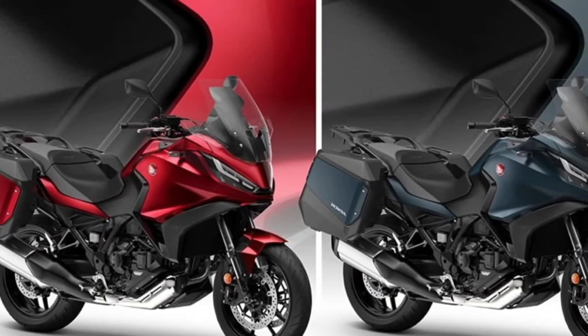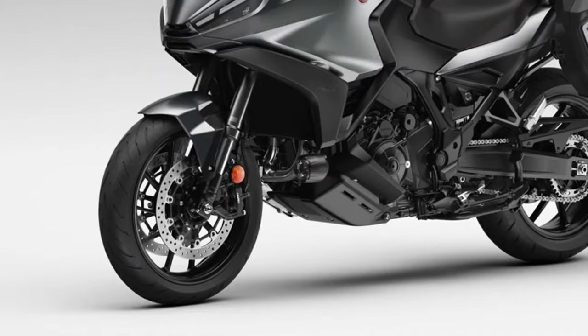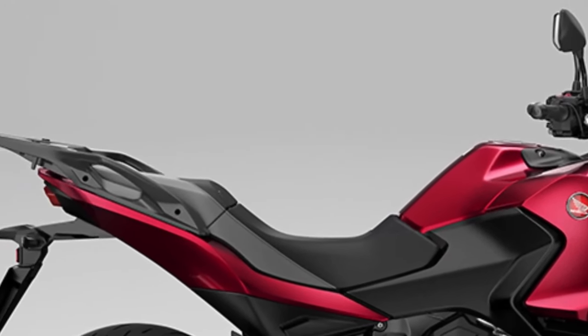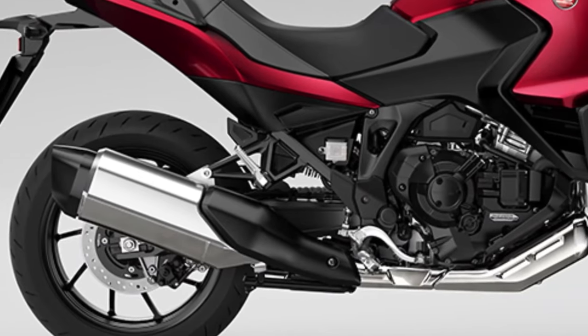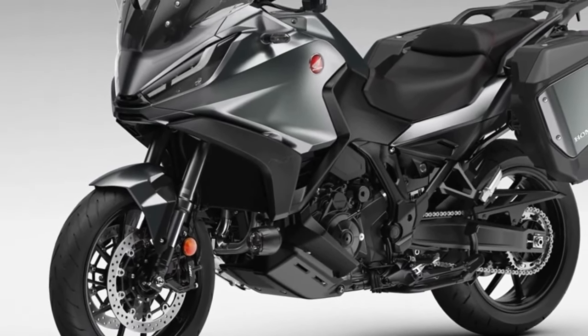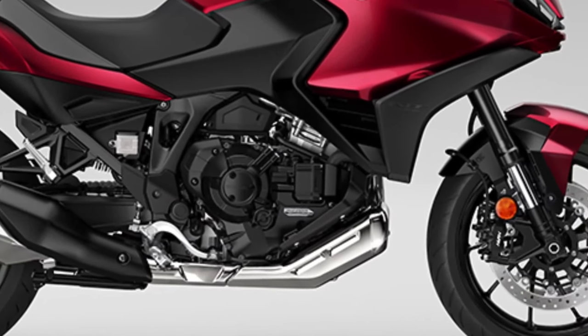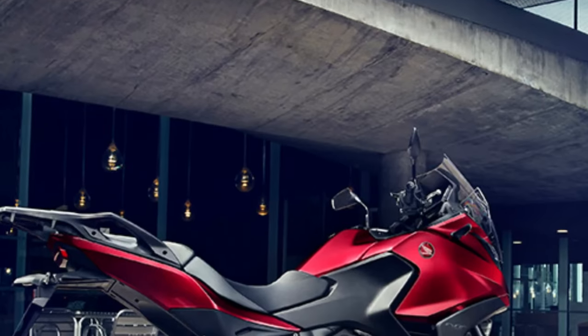The bike is centered around the 1,084 cc parallel twin-cylinder engine producing 100 brake horsepower and 77 foot-pounds of torque, in a steel semi-double cradle frame with an aluminium subframe that the NT 1100 shares with the Honda CRF 1100L Africa Twin.